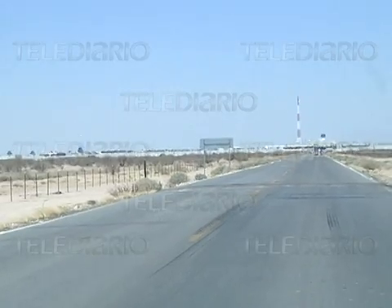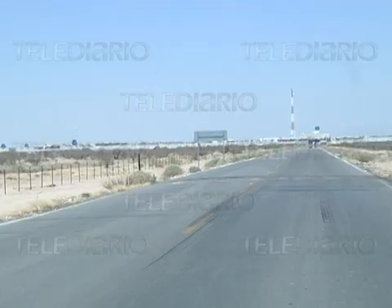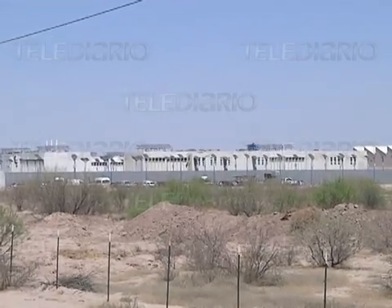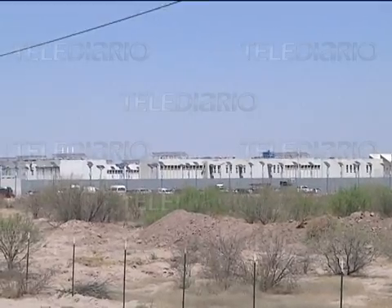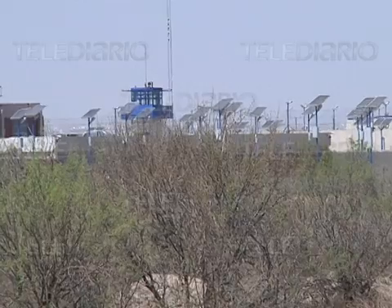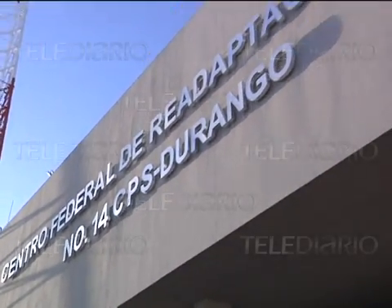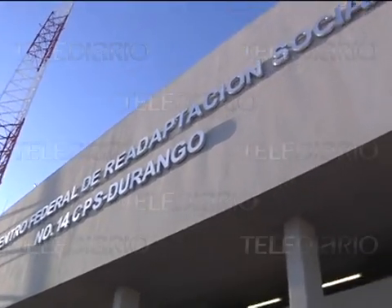Sin embargo, tras tomar su camino a unos dos kilómetros antes de llegar al acceso principal, la realidad es otra. 100 hectáreas cubiertas con concreto de alta resistencia, con más de 10 edificios, además de por lo menos 12 torres de vigilancia, conforman a simple vista el Centro Federal de Readaptación Social Número 14.